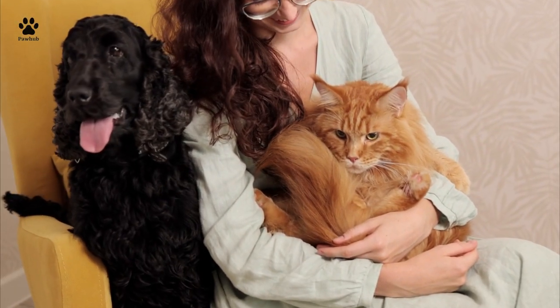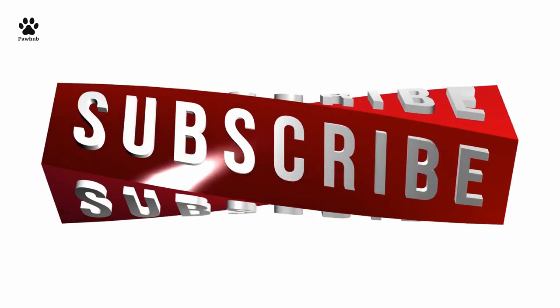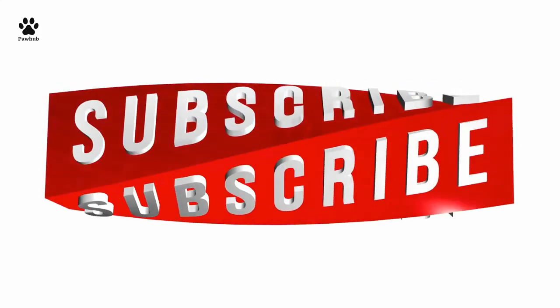If you enjoyed this video and you would love to see more amazing videos on your dogs and cats, subscribe to the channel, give this video a like, and turn on the bell notification icon. Thanks.